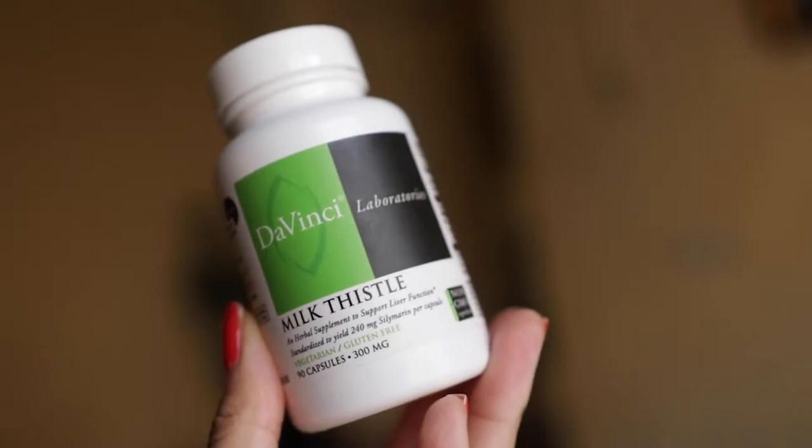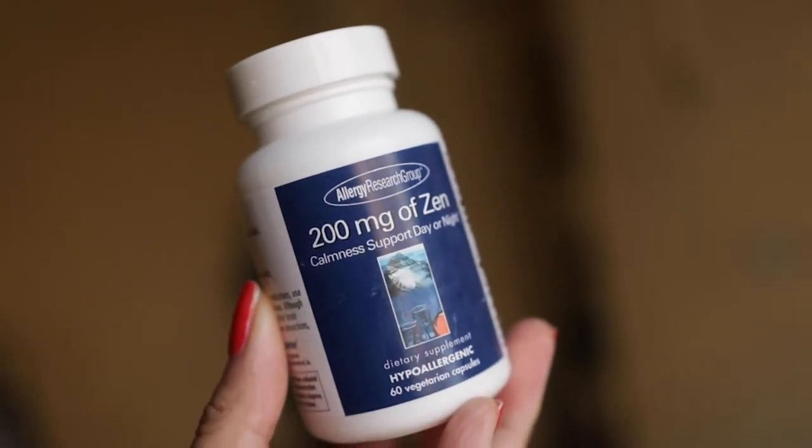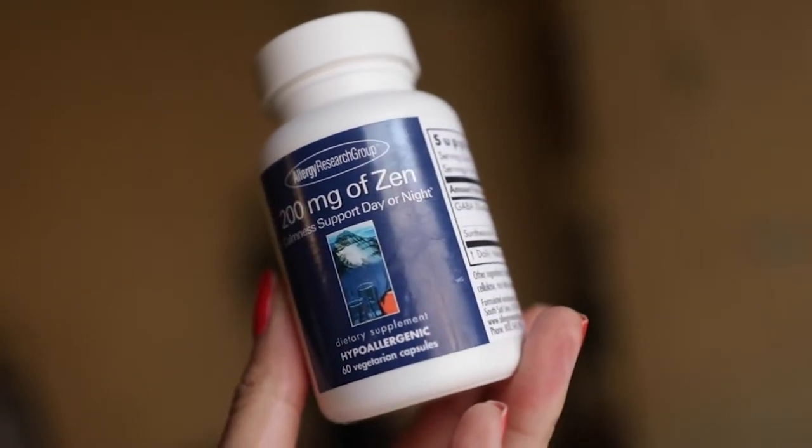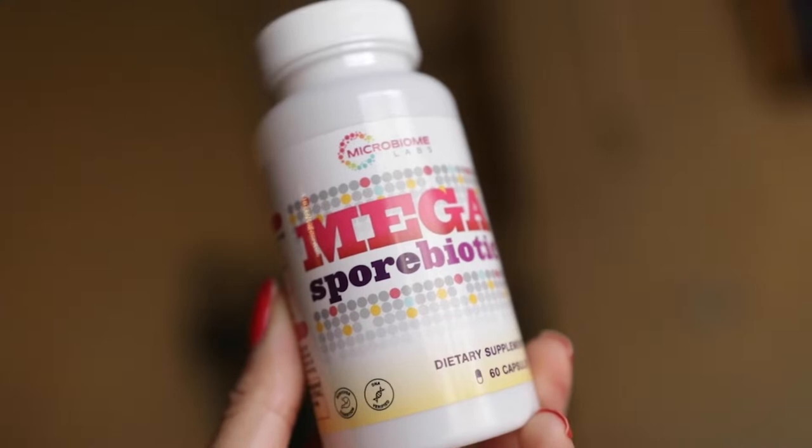I'm also taking milk thistle, which says it helps support liver function. And then I'm also taking Zen, which I take every night — it's not a sleeping pill, but it kind of helps to regulate your sleep. And then, of course, I'm also taking a probiotic. It's an all-spore antioxidant-producing probiotic — apparently a spore probiotic is better than a regular one. It just helps to add more good bacteria to my gut.